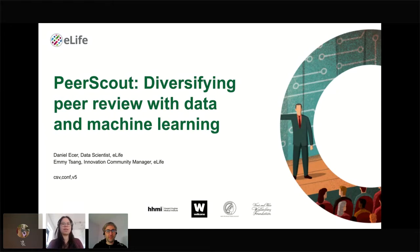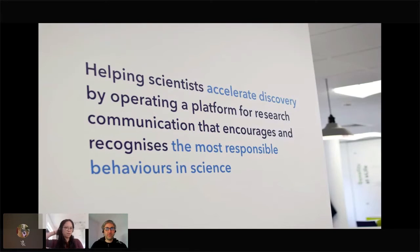Today we're hoping to introduce PeerScout, which is a project that leverages data, technology, and community engagement to improve a process called peer review. We're hoping to share some of our latest progress, but more importantly, to share what we've learned in that process and to get your feedback and input on how we could proceed. eLife is a non-profit organization, started by Scientists for Scientists.